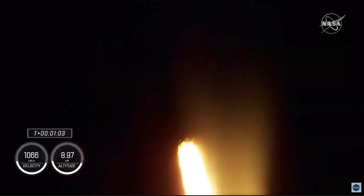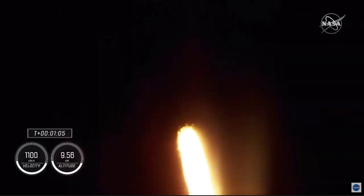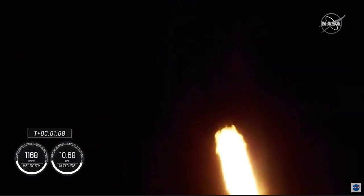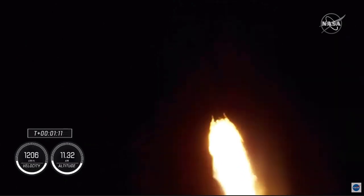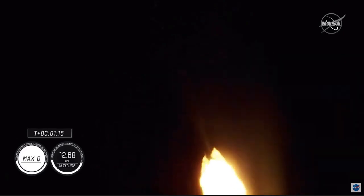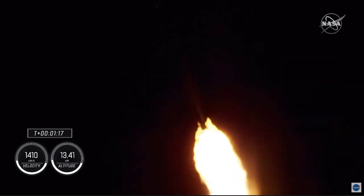Falcon 9 is supersonic. There's that callout for Falcon 9 is supersonic, and we will be passing through max Q here shortly — the largest structural load during ascent. Max Q. There's that callout. The Falcon has passed through max Q.